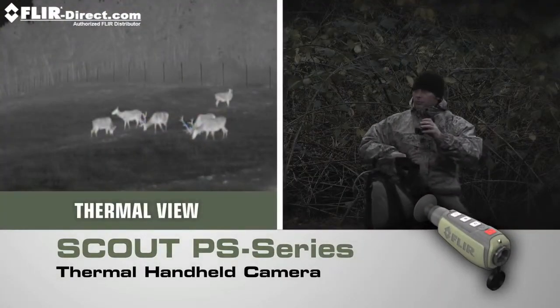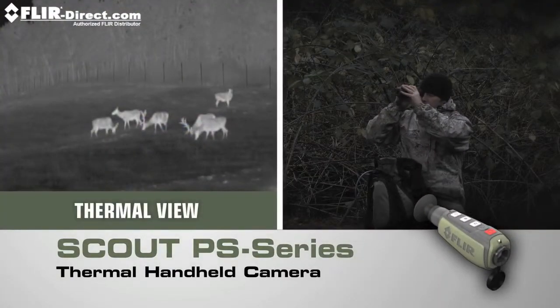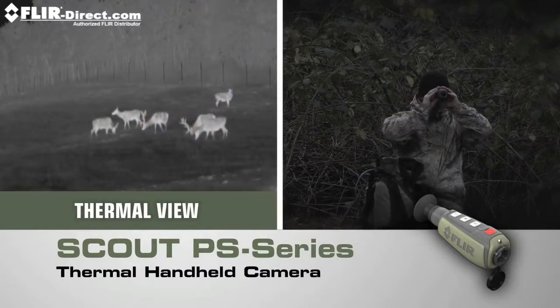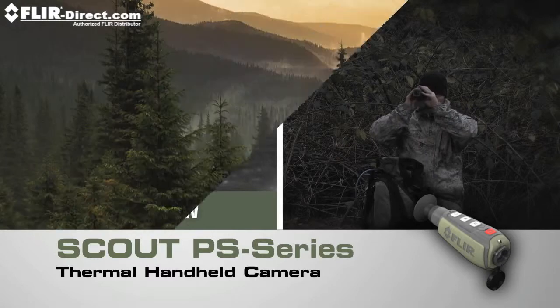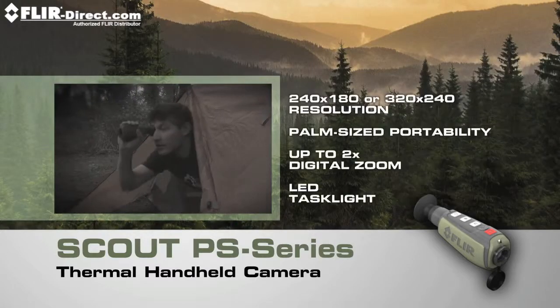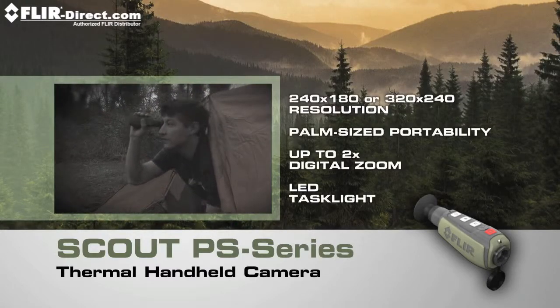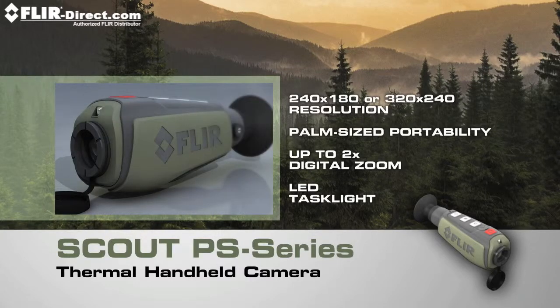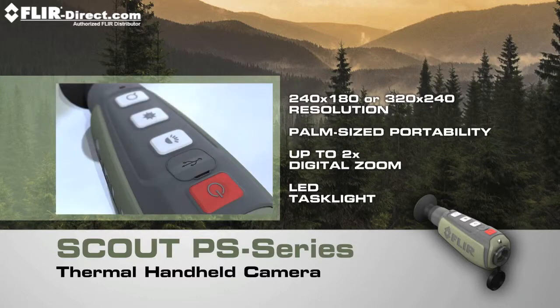Now you have the freedom to explore nature at night like never before. Introducing the powerful new Scout PS Series Compact Thermal Handheld Camera from FLIR, with crisp, clear thermal imagery, palm-sized portability, and straightforward operation. Only FLIR know-how can bring you night vision technology this revolutionary.